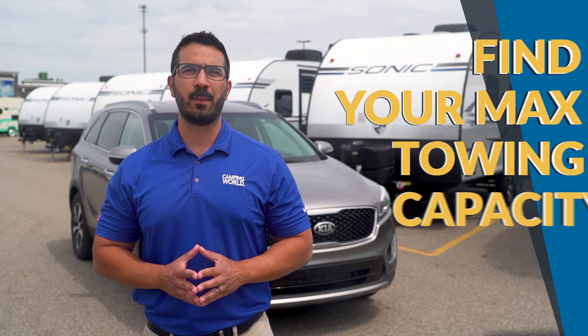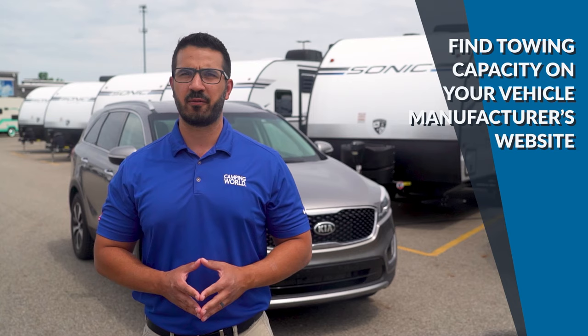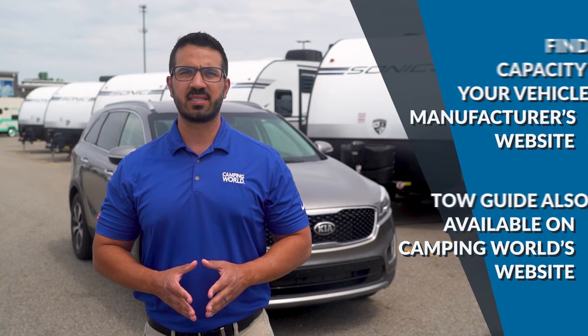Some compact SUVs can only tow a thousand pounds. For this video, we'll be focusing right in the middle on the midsize SUVs. The first step due to weight is to determine the maximum towing capacity of your midsize SUV. You can find this number by looking at your manufacturer's website or by using the tow guide found on Camping World's website. Most midsize SUVs — think Subaru Outback, Honda Pilot, Chevy Traverse, sizes like those — will be able to handle from around 1,500 to about 5,000 pounds.